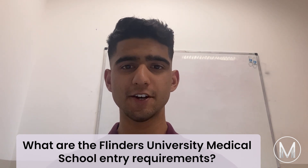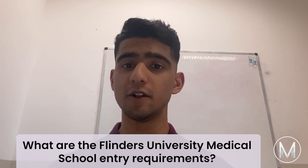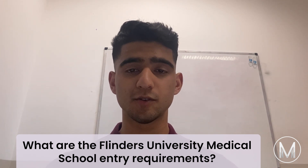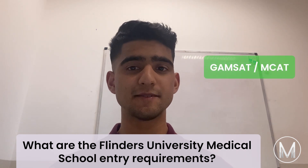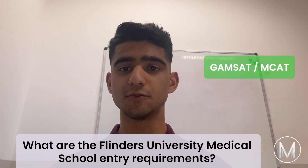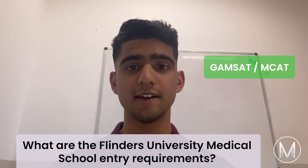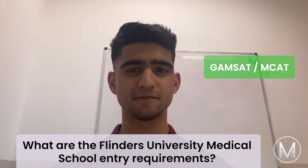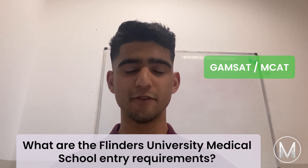An approved undergraduate degree or equivalent qualification from an approved tertiary institution is required for admission to Flinders University Medical School. A valid GAMSAT, or North American Medical School Admissions Test (MCAT), must also be present at the time of application and must be less than two years old. An interview is also required.